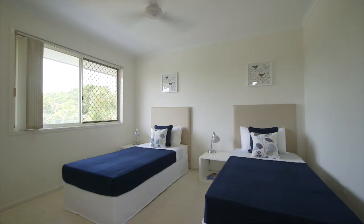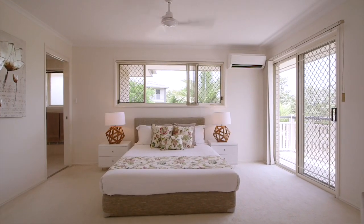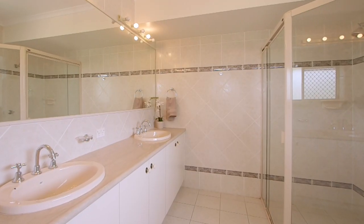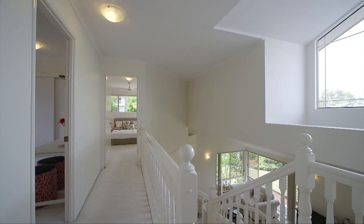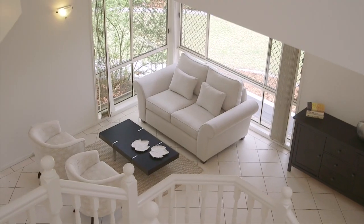The property features five light-filled bedrooms, master with spacious ensuite, walk-in robe and private balcony, three modern bathrooms, and a huge open-plan living and formal dining room with cathedral ceilings.